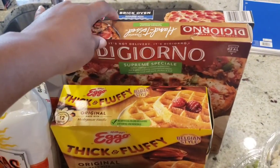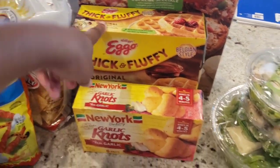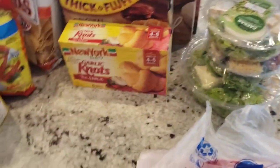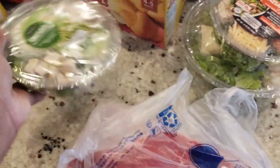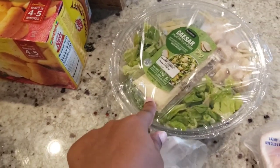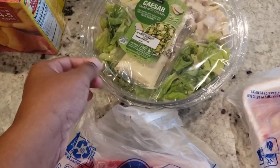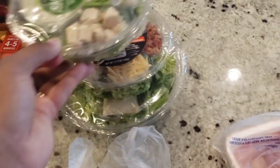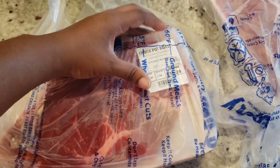Here are our freezer items — a brick oven pepperoni pizza, a DiGiorno supreme pizza, thick and fluffy waffles, and garlic knots to go with something like lasagna this week. I also got three salads: two Caesar salads and a Caesar salad with bacon. One got punctured because the guys loading my car were just throwing everything in — it ended up under a lot of stuff and got a hole in the package. They also dropped one of the waters and it exploded. Thankfully they didn't throw anything near my eggs.